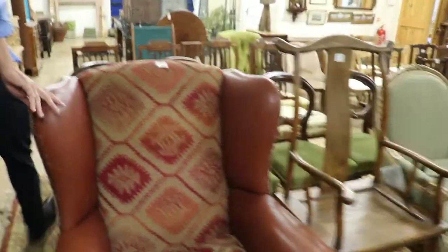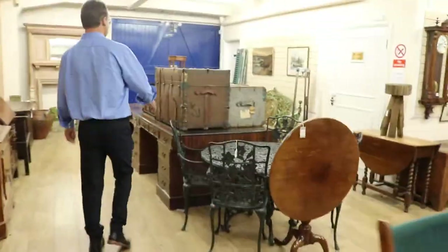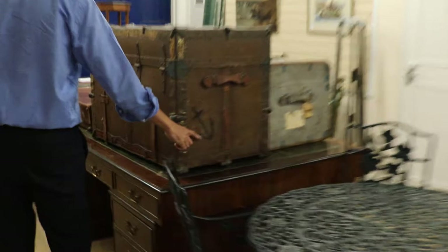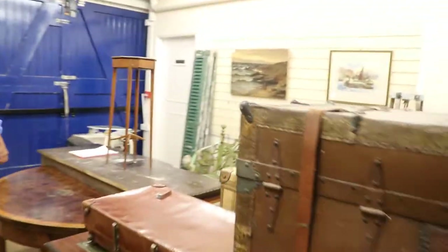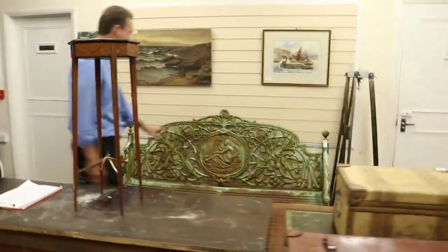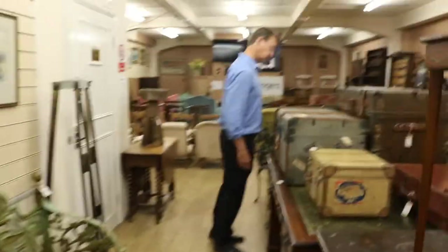A little bit more ethnographica sneaking in here by the looks of things. And there's a trunk — not Louis Vuitton, but a bit of fun. I like the little anchor motif. And another bench — gosh, benches everywhere. It's a reproduction. The trunks are in at 70 pounds — can't be bad.